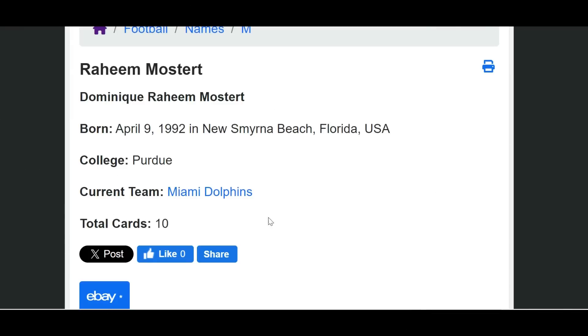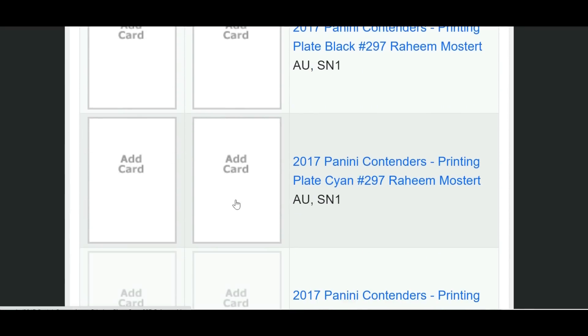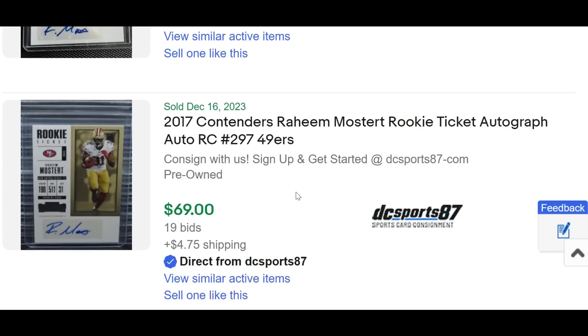His Intiq Gold rookie patch auto was listed at $750 and the seller took $250 buy-it-now. His largest transaction from game day was a lot of six Illusions Trophy Collection Rainbow cards — including the one-of-one, out of five, out of ten — for $400 in a buy-it-now. Tons of buy-it-now sold data for James Cook, with bigger dollars going for more rare serial-numbered and rookie autograph cards.